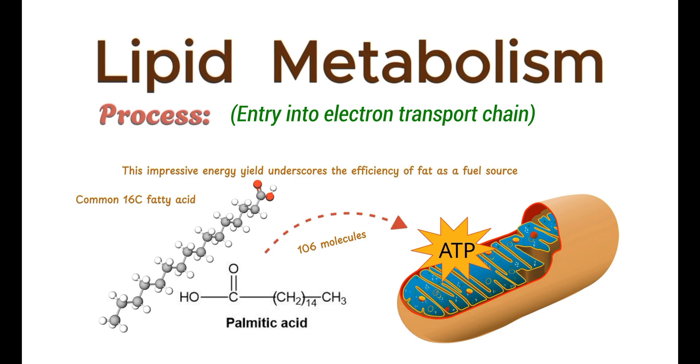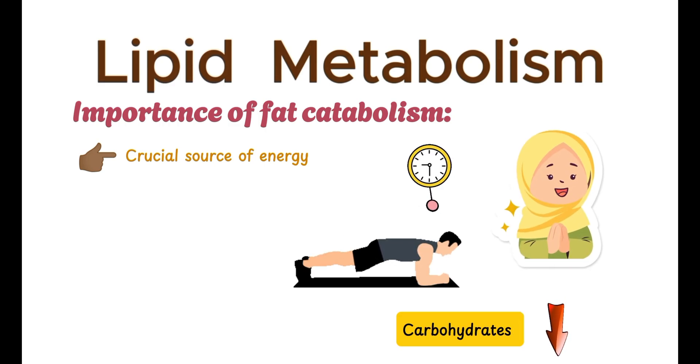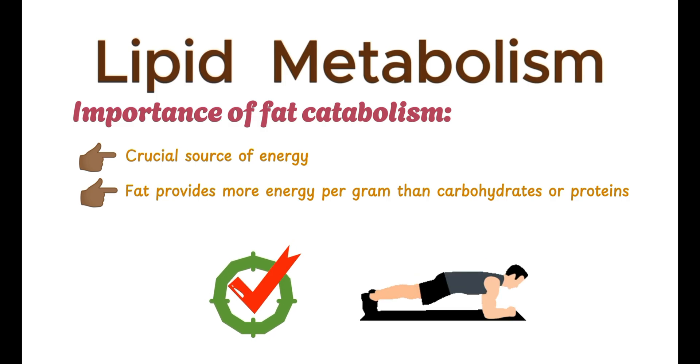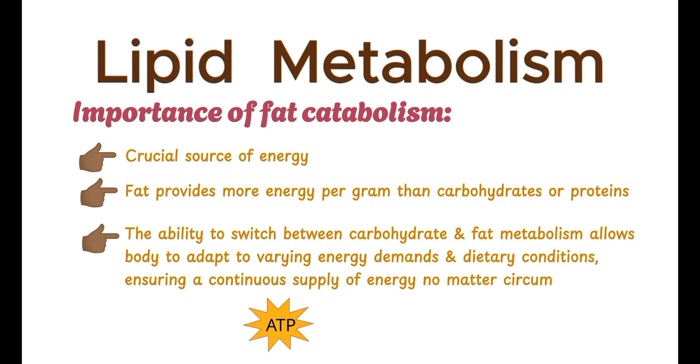Before wrapping up, let's take a moment to appreciate the importance of fat catabolism. This process is a crucial source of energy, especially during prolonged exercise, fasting, or when carbohydrate stores are low. Fat provides more energy per gram than carbohydrates or proteins, making it an incredibly efficient way to fuel the body. The ability to switch between carbohydrate and fat metabolism allows the body to adapt to varying energy demands and dietary conditions, ensuring a continuous supply of energy.